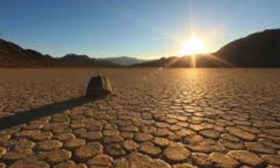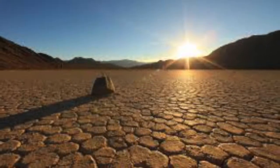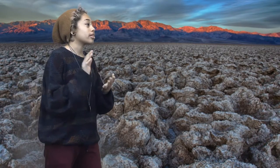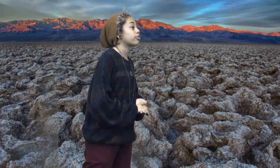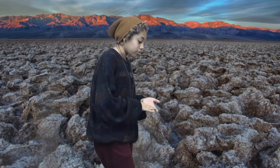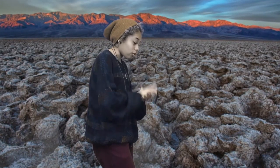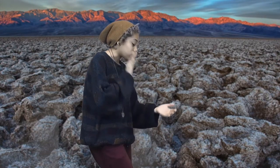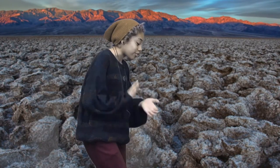A geologic feature in the valley is the Badwater Basin. It's considered the lowest point in North America. A 1934 National Park Service guide described the area, noting that only the devil could play on its surface due to the large, rough, hot, light salt crystal formations.